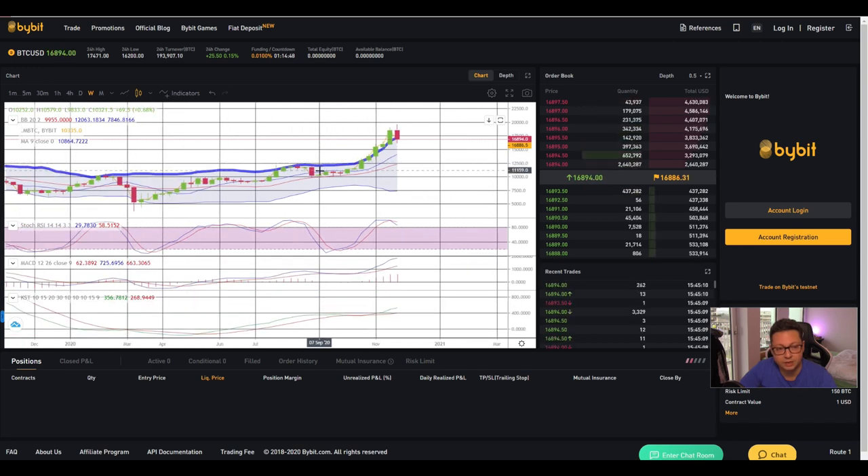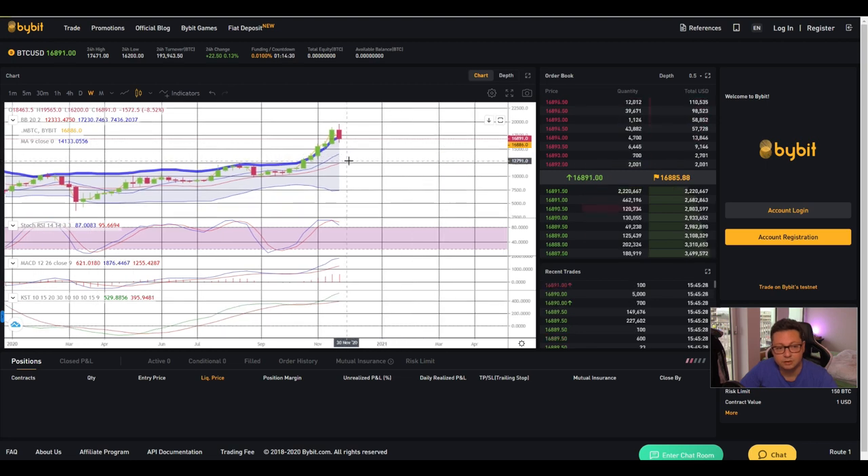The middle line is also where we last time bottomed out after the massive correction from $12,500 down to $10,000, where we created a bottom and then had a nice rally towards $20K. This is also what I'm expecting to come — that we bottom out again in this price range and gear up for the next big parabolic move to the upside.